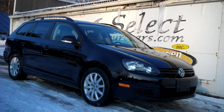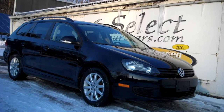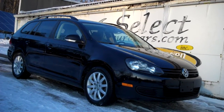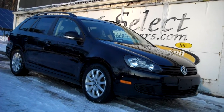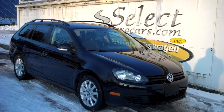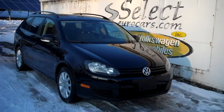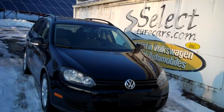2014 Volkswagen Jetta Sport Wagon, 2.5 liter automatic, 5 cylinder — more power than a 4, better economy than a 6 — and available here at Select Eurocars, where we've specialized in Volkswagen and Audi for over 39 years, and we're open 7 days a week.